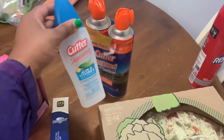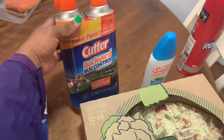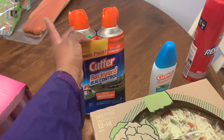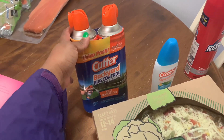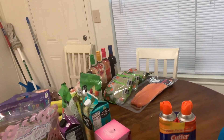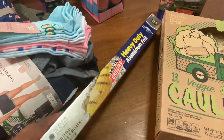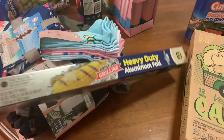I went ahead and got some of this insect repellent — this is for the skin, and then this one is for the backyard. Our back patio is like a mess — there are so many bugs. You have to be careful because if you open the back door you have to run out there really quickly and close the door behind you so bugs don't come in. They really need to do some maintenance out there ASAP.